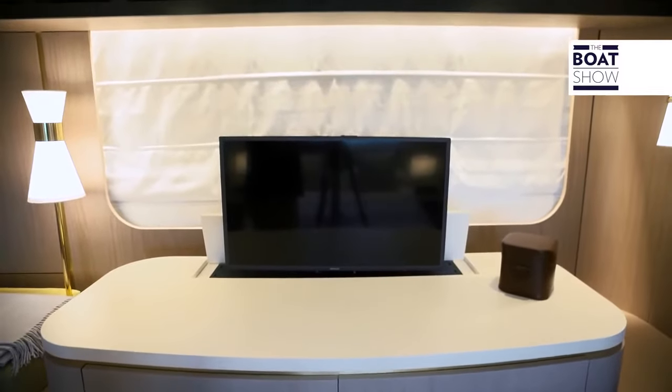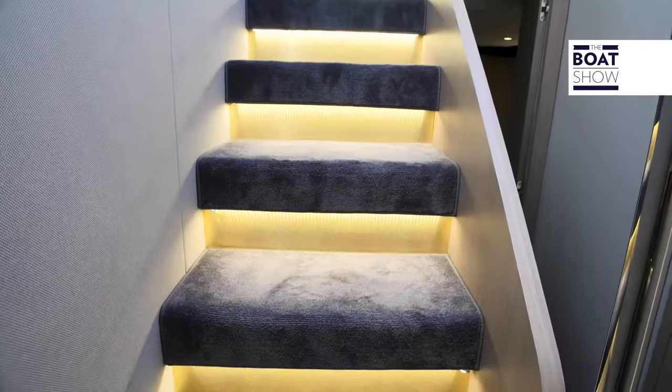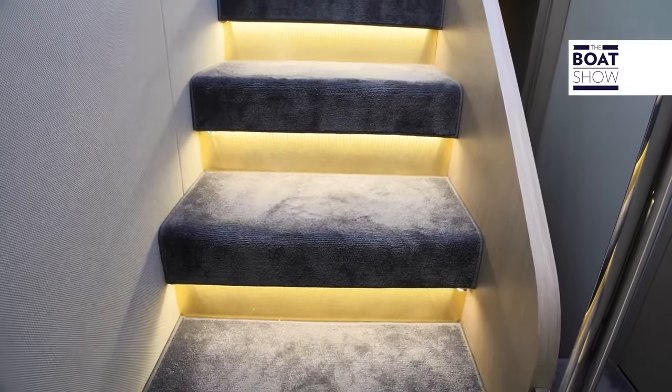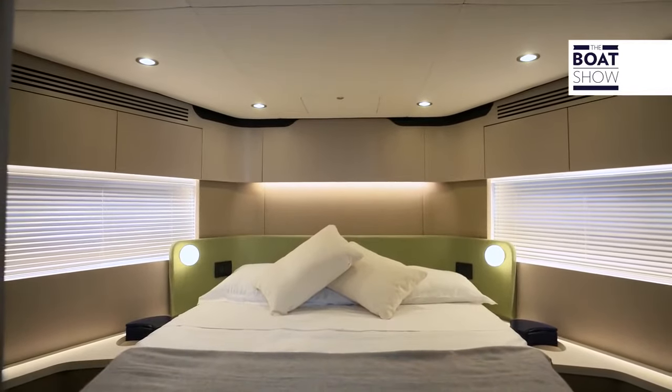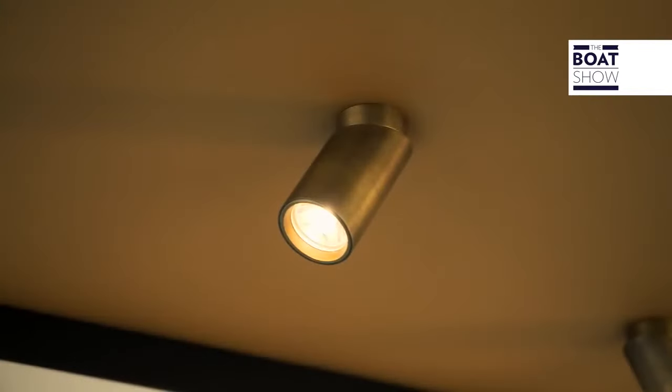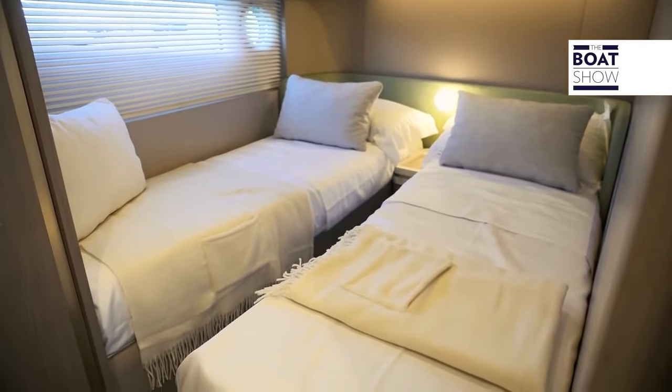The TV can be retracted into the dresser, which is flanked by two seats. The VIP cabin offers other original furnishings and two wardrobes. Finally, the third cabin has two twin beds sharing a single green headboard.